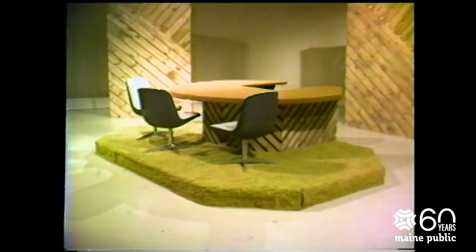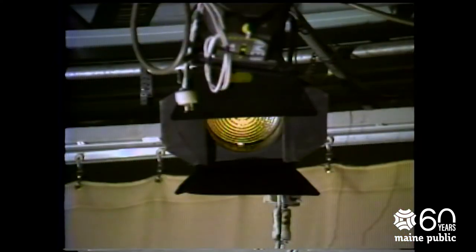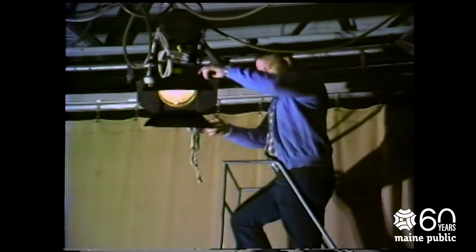When construction is complete, the set pieces are brought to one of the station's studios to be erected. Here it will be checked against the artist's drawing for corrections. Studio lighting is very important in television. If the lighting is wrong, then the viewer will not be able to see what is happening. This grid, which is about 15 feet above the studio floor, holds the lights.